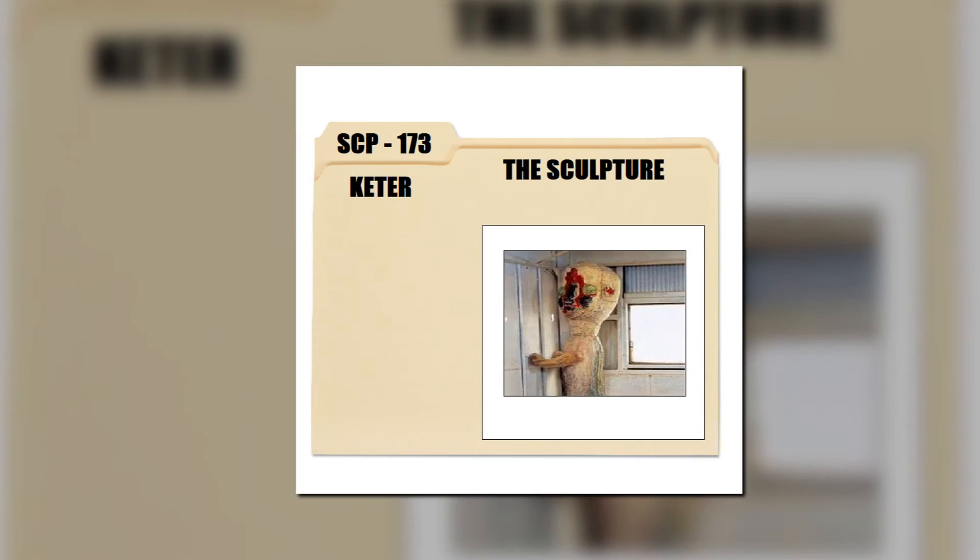Thanks for tuning in. I'm the Gangsta Nerd, and I'm about to educate you on SCP-173. Object Class: Keter.